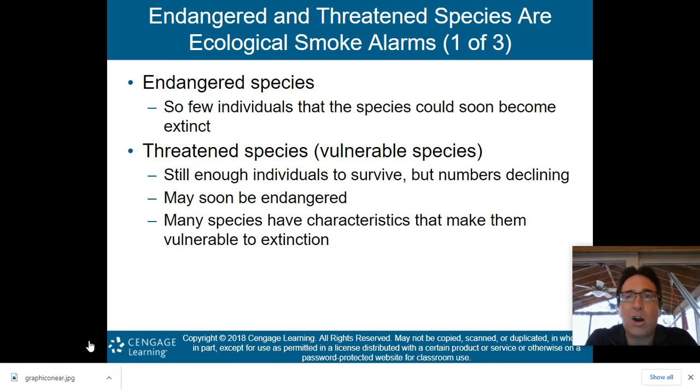Endangered and threatened species are our ecological smoke alarms. An endangered species has so few individuals left that the species could very soon become extinct. A threatened species, also called a vulnerable species, still has enough individuals to survive, but numbers are declining and it may soon become an endangered species — not as dire, but unfortunately heading in that direction.